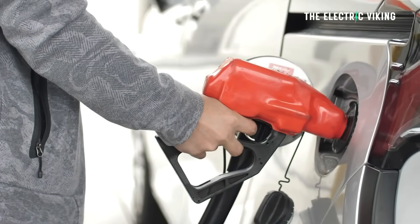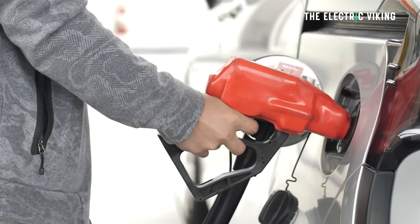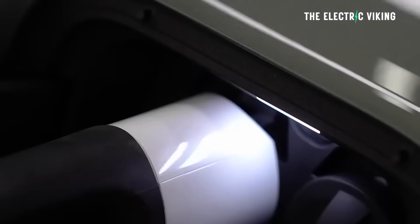It's not really a fair comparison, though, because you can't do that at home. You can't put gasoline in your car at home — at least 99.9% of the world can't. So electric cars at this point obviously have a huge advantage.